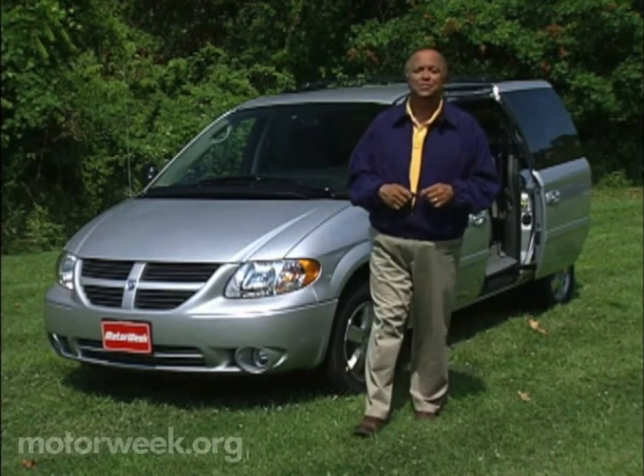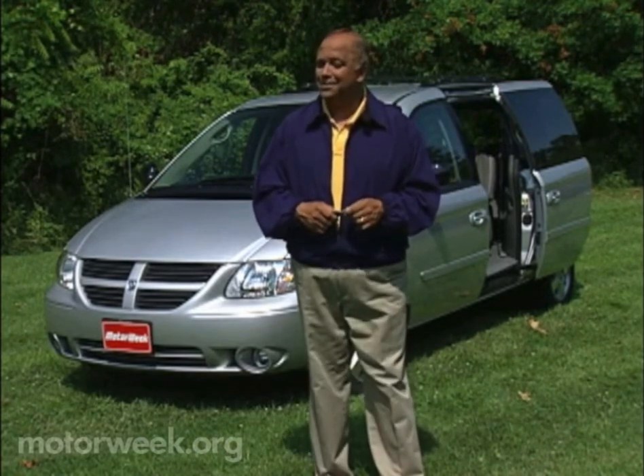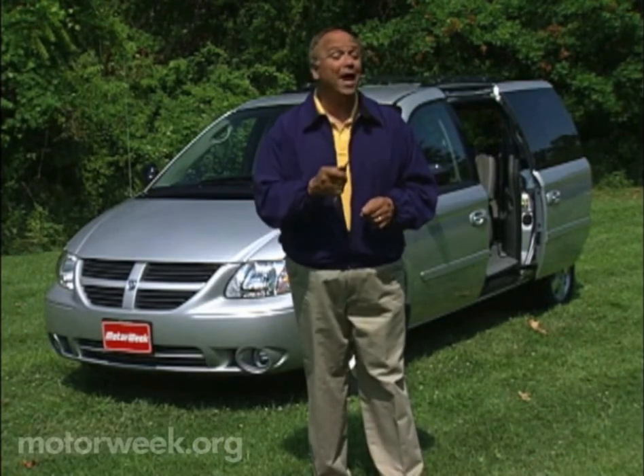And at Chrysler Group, that means the new stow-and-go seating system. What's that — you don't know about stow-and-go? Well, watch and learn.